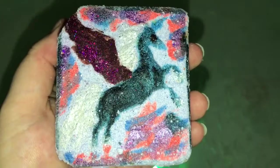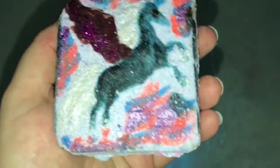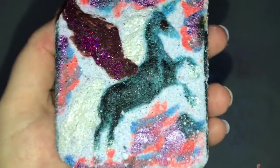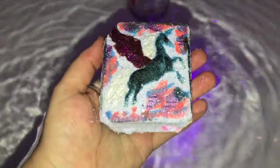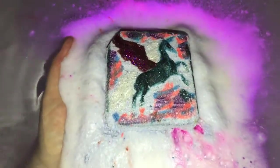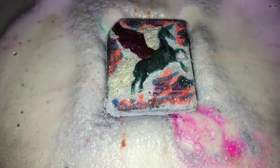Hello everybody, today we have another Rebel Potions bath bomb. This is called the Winged Darkness, and it's in the Witch's Brew and Rain scent. It's a beautiful spicy, fresh kind of scent — I love it. It's very colorful and a little crumbly, but let's go ahead and see what it does. So pretty, it just forms right up.